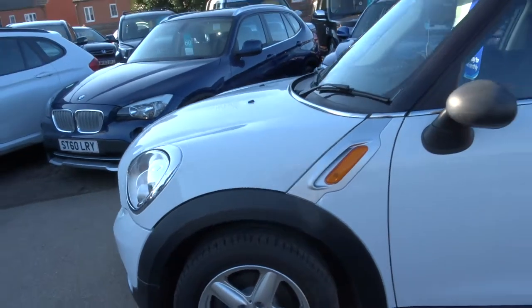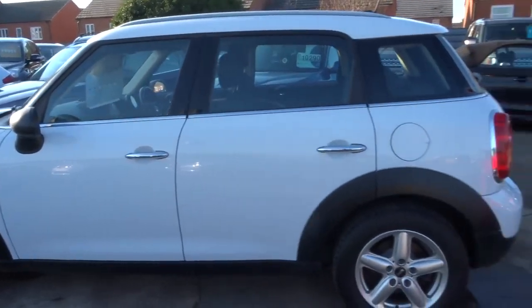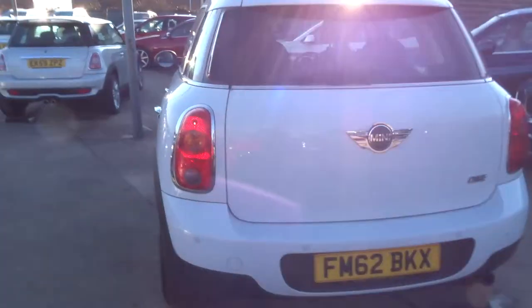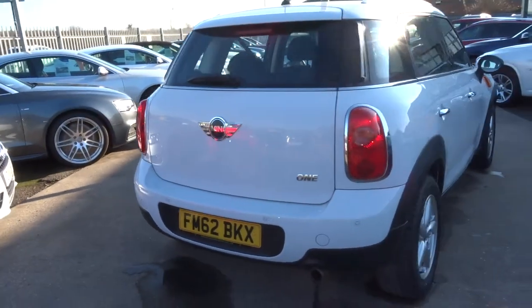So this is a 1.6 petrol manual, returning about 47 miles to the gallon. It's done just over 45,000 miles, and as you can see, it's in fantastic condition.